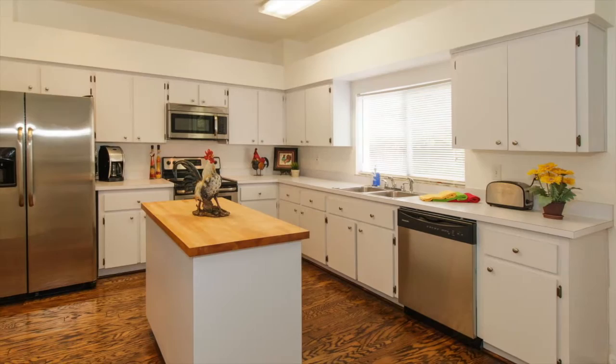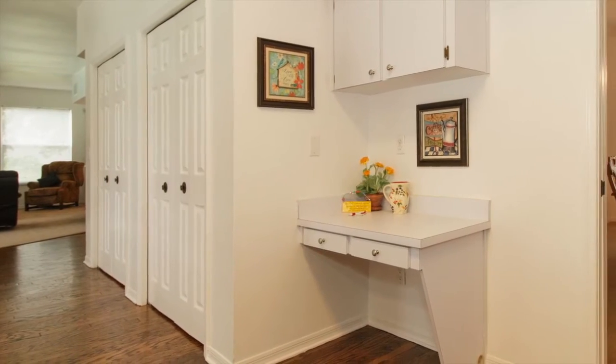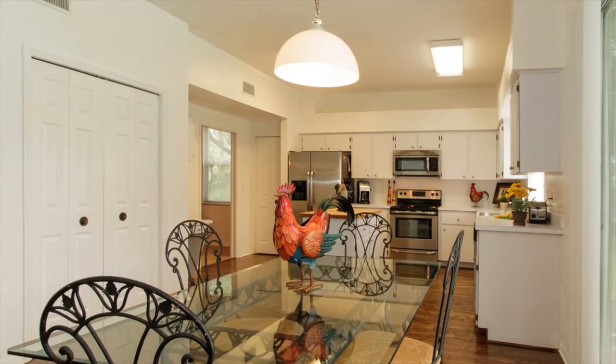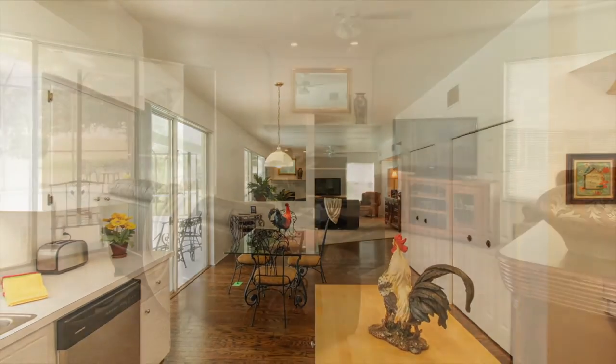The heart of the home is the chef-inspired kitchen that features lots of cabinets, three pantries, a built-in desk, brand-new stainless appliances, and an island. The kitchen blends seamlessly into the dining nook and family room, which features a wood-burning fireplace.